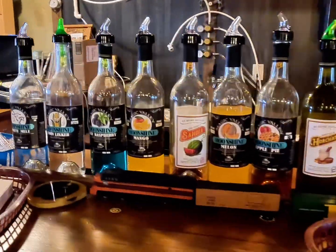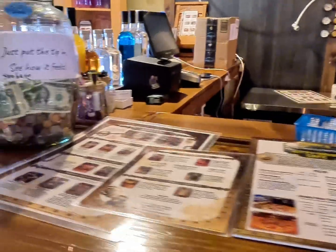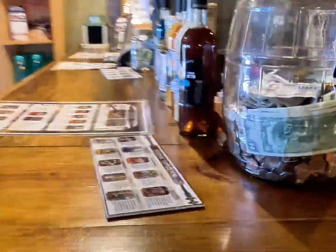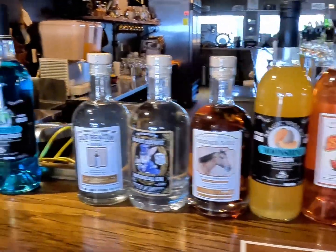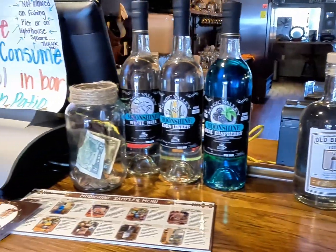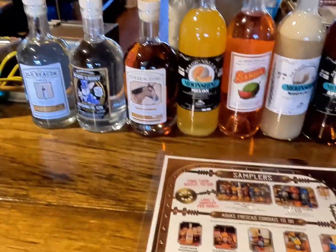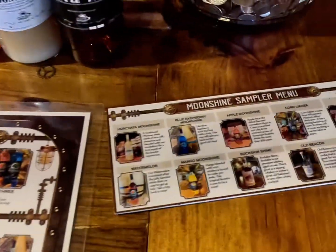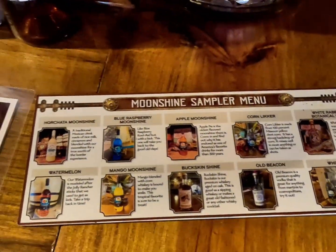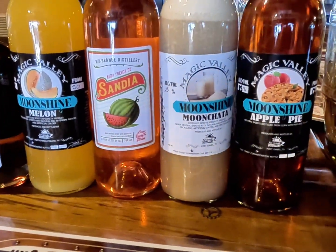The moonshine comes in a variety of tasty flavors including watermelon, apple pie, mango, pineapple, raspberry, and horchata. There are sample flights for you to try, plus full bottles available for purchase.